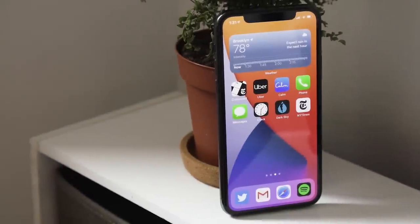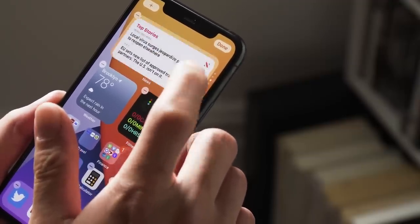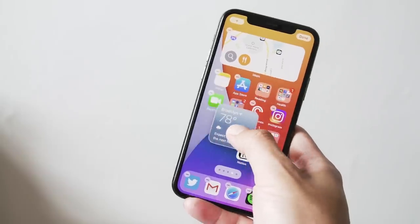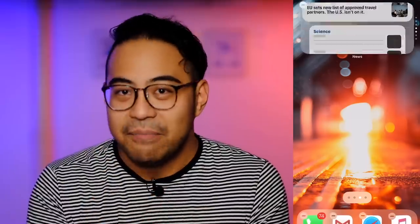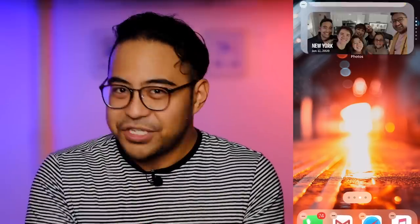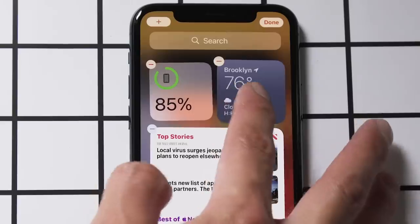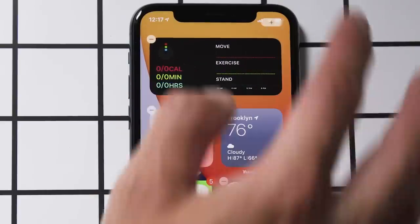I think widgets are a good place to start. If you've ever used an Android phone, you know exactly what these are. And if you've never seen one, welcome to Engadget. A widget is a little secondary view of an app that you already have installed, and it's meant to give you a quick dose of information without forcing you to actually open up the app. Widgets aren't new to iOS by any stretch, but what is new this year is that you can pull them out of your today view and plop them anywhere you want on your home screen.